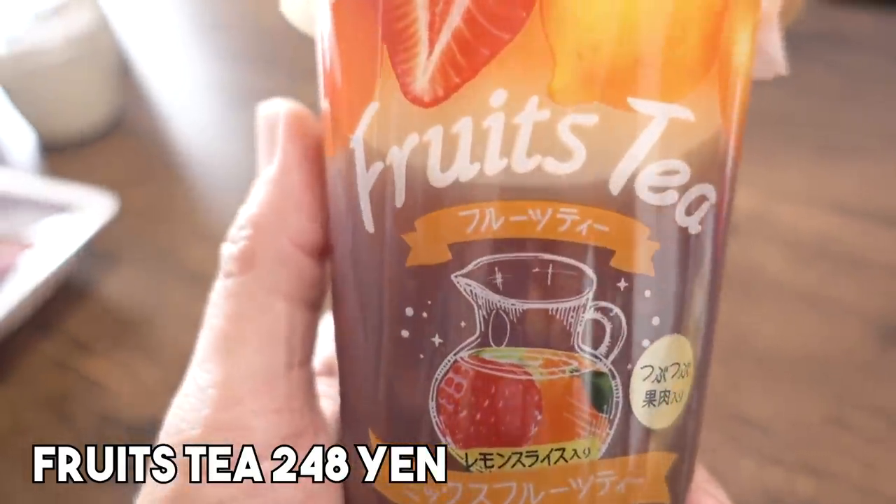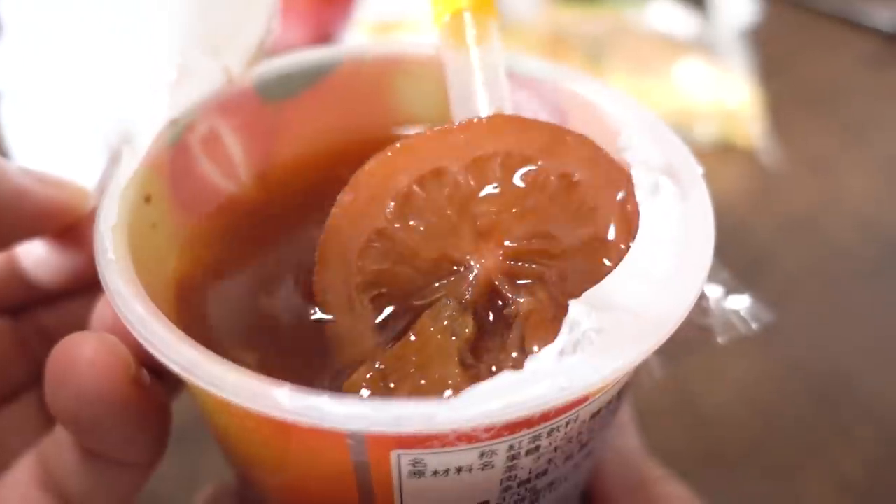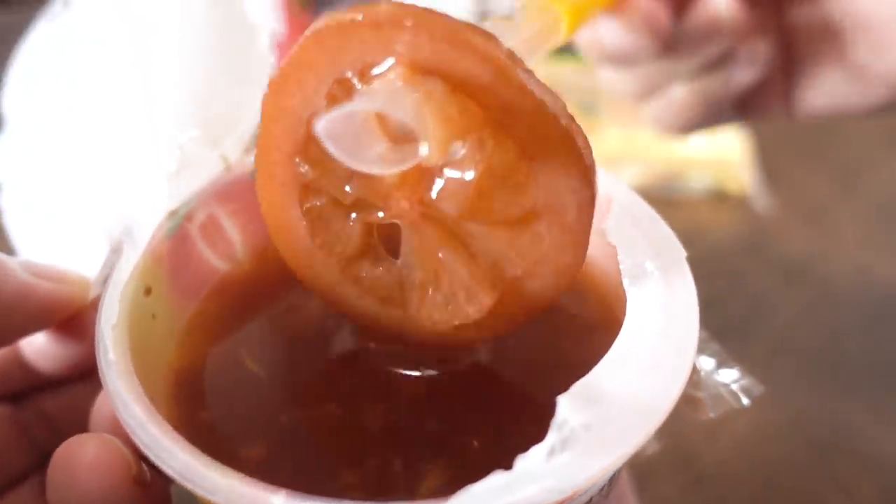But instead of getting something similar, I decided to get something called a fruit tea mix. This is 248 yen, approximately 2 US dollars. And this is quite interesting — you can only get this at Family Mart stores. This includes strawberry, orange, and lemon with real lemon slices and real fruit pulp, and this is blended with a tea.